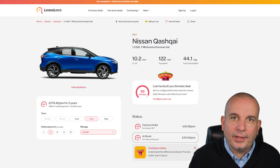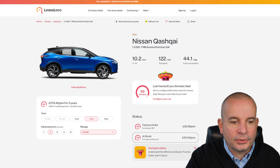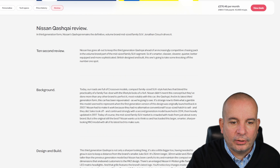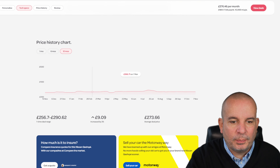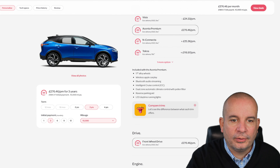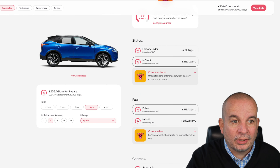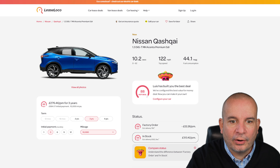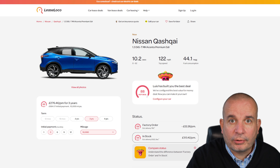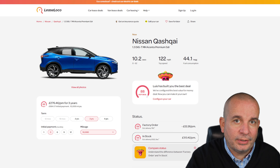We're kicking things off, surprise surprise, with the Qashqai — the 1.3 DigiTim Mild Hybrid Accenture Premium. It's been around about this price all year but there's still plenty of stock. It's 0-62 in 10.2 seconds, 122 miles an hour, 44.1 MPG. For that one we're looking at just under a grand up front and £276 a month.